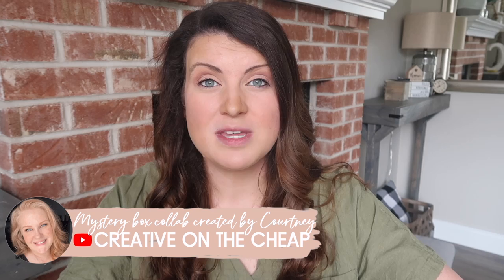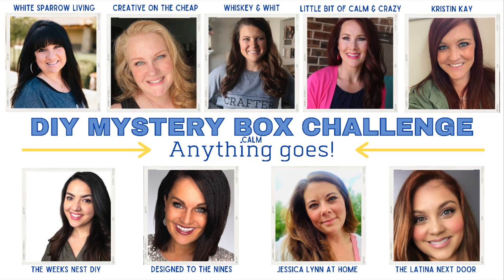If you are new to the mystery box challenge, let me give you a refresh. This is all coordinated — the mastermind behind it is Courtney over at Creative on the Cheap. We've been doing this for about a year and a half. She gathers up a group, you get a person's name, they get yours, you pack up a box per the rules, send it off, and then they have to craft with the items. For this one, you could go to any store — the sky's the limit — with $20 to $30 to spend on craft supplies.